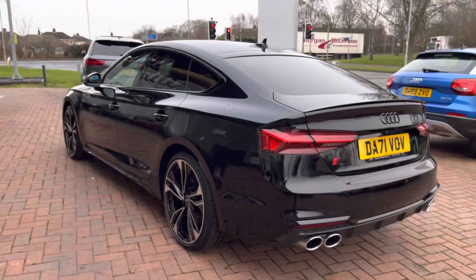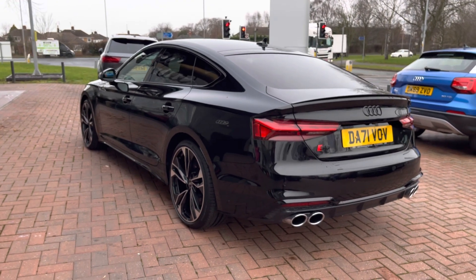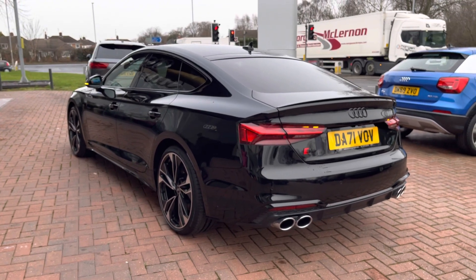This vehicle also features the 360 degree view camera, which makes manoeuvring and parking incredibly easy. It also has dynamic rear indicators that look spectacular out on the road.